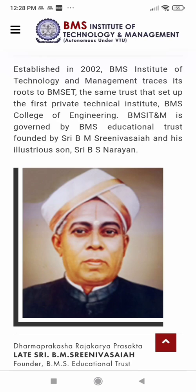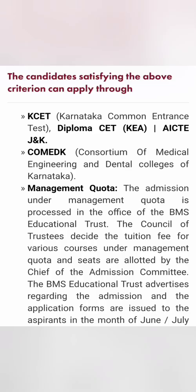This institution started in 2002 and is part of the BMS Group of education institutions, which includes BMS College of Engineering — one of the top-notch engineering colleges. It is part of the NAAC ranking, within the top 200 ranks, and has excellent placement records, as covered in many videos on this channel.